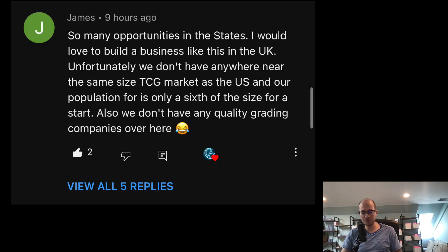James from the UK says there are so many opportunities in the US he'd love to build a business like this, but the UK doesn't have the same size TCG market — their population is only about a sixth of the US — and there are no quality grading companies over there. There's definitely a privilege to working in the United States since eBay was founded here, there's an enormous community, and hundreds of millions of people.